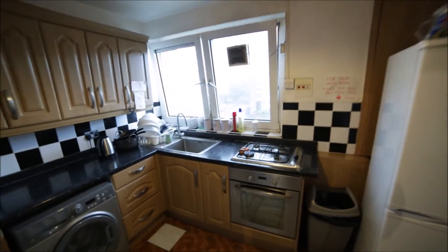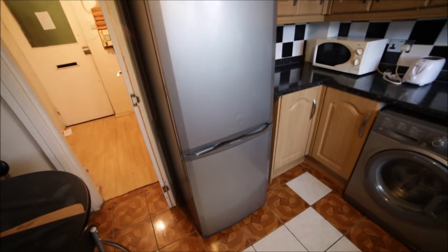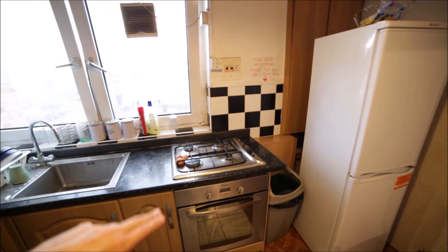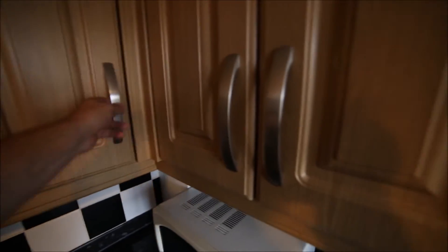The kitchen is small but very well equipped. In the kitchen you will find a microwave, toaster, kettle, and washing machine. We have a big fridge with the freezer, and on the other side we have a second fridge with the freezer. Gas hob, oven, and here's the sink. We have lots of cupboards so you can store your food here.